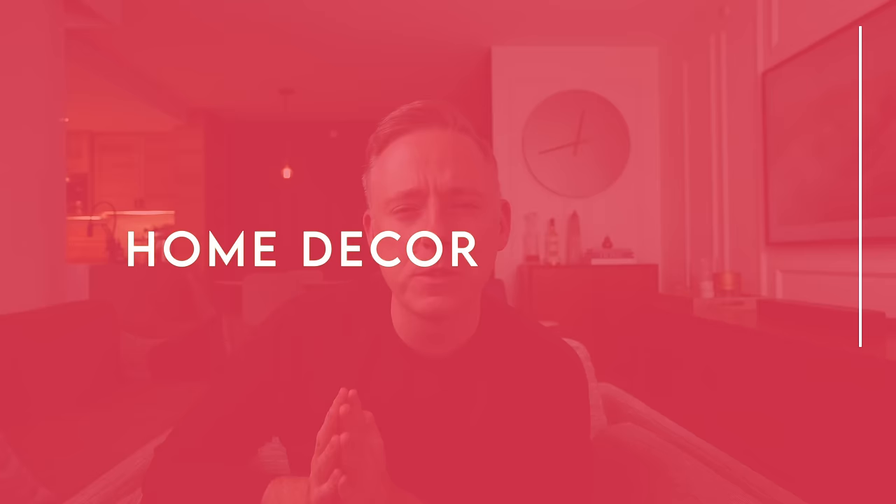Hi everyone, it's Nick. Welcome back to my channel. In today's video we are going to be talking about home decor items that everyone loves that I don't like. Last week's video was a little bit more optimistic — items that everybody doesn't like that I actually really like — but this time we're gonna have to go negative. I have to share some items that I don't really care for that a lot of people really love, so let's get to it.